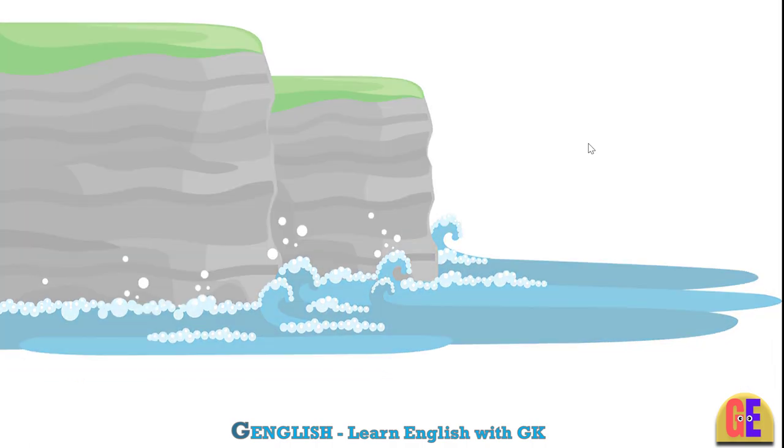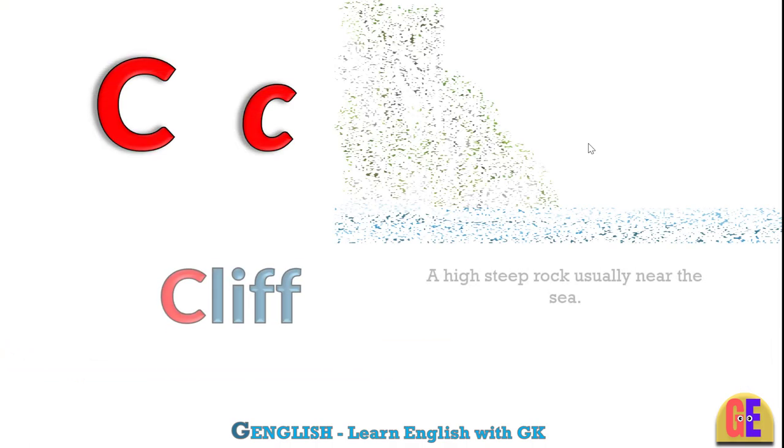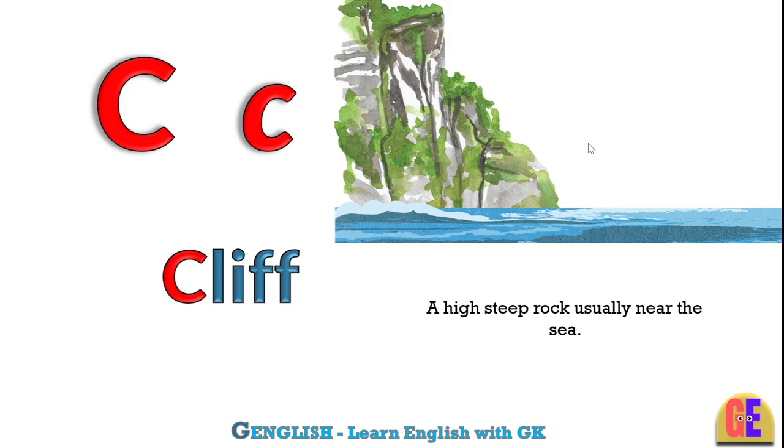Cliff. C for cliff. A high steep rock, usually near the sea.